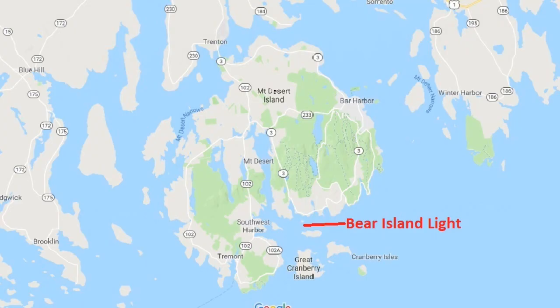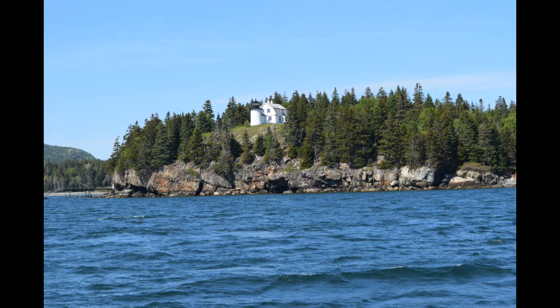The next lighthouse I want to show you is the Bear Island Lighthouse. It's located on Bear Island, just offshore at the entrance to Northeast Harbor, between Mount Desert Island to the north and Sutton Island to the south, as shown on the map. This is a picture of Bear Island Light taken from the south, with a little bit of Mount Desert Island behind.